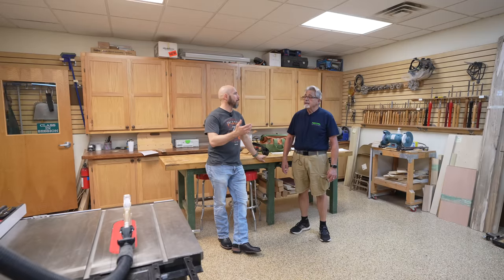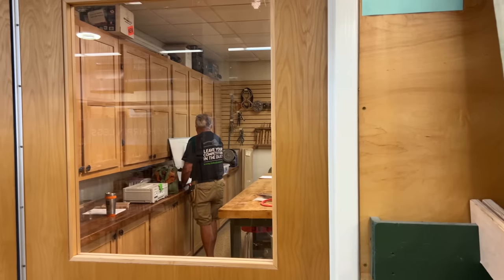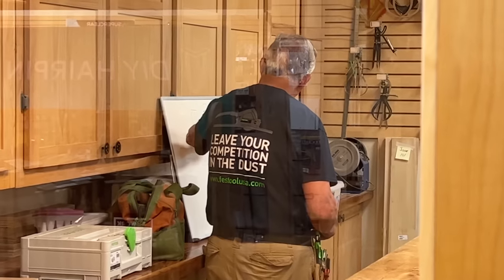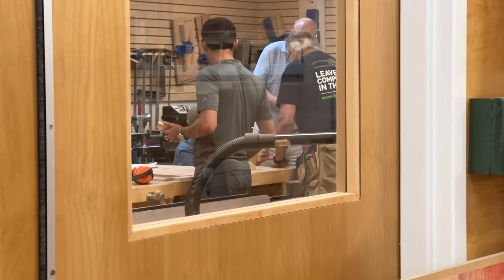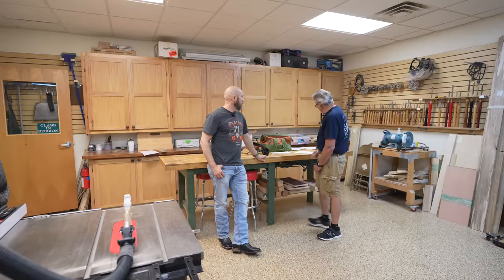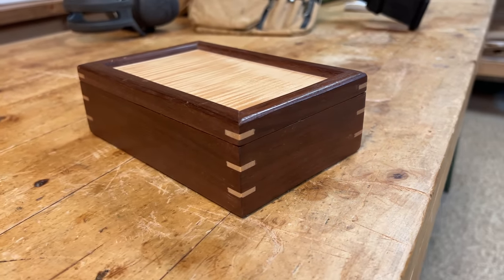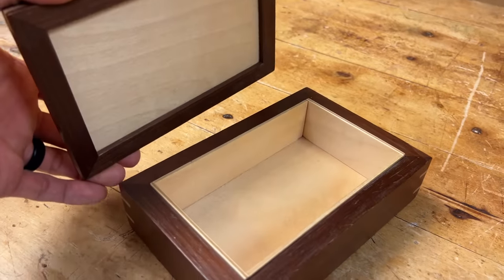Today we're doing a basic box class. They sign up for the class, they pay for it. Is it a one day class, two day class? Some of them are one day — both cabinet making classes are two days and usually conducted on a weekend. The basic box class is a one-dayer. And the basic box class, what kind of joinery are you doing? Well, this is the box we make in class. We have keyed miters here and it's a lift-off lid kind of box with a veneered top.